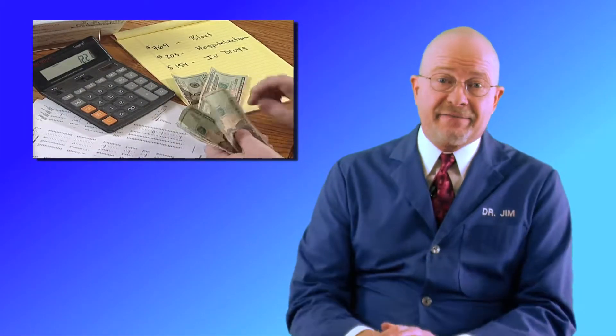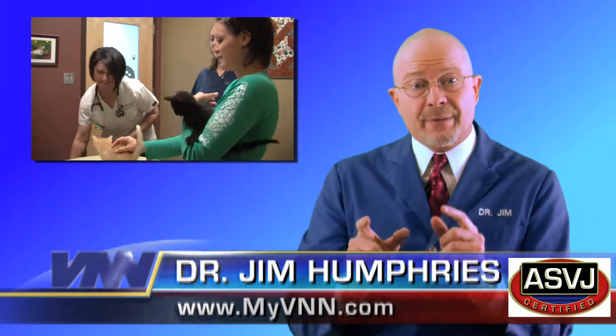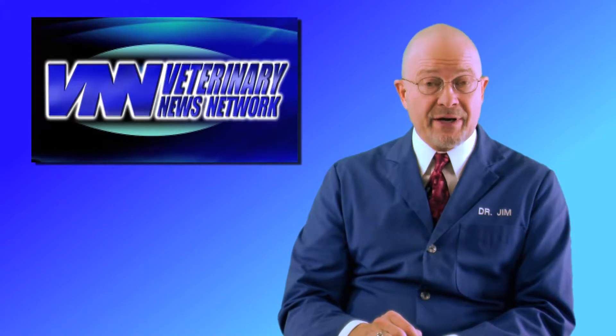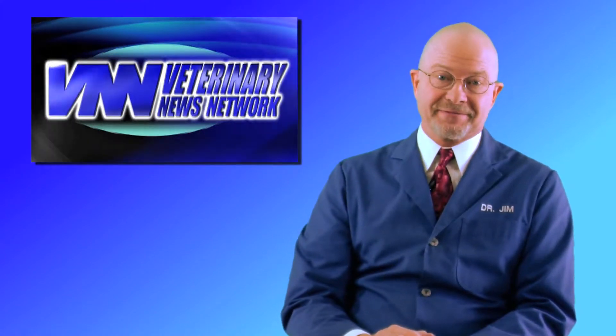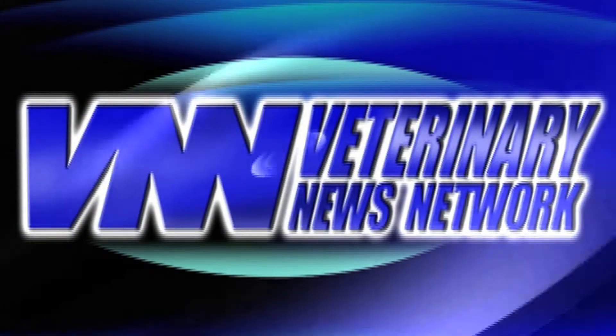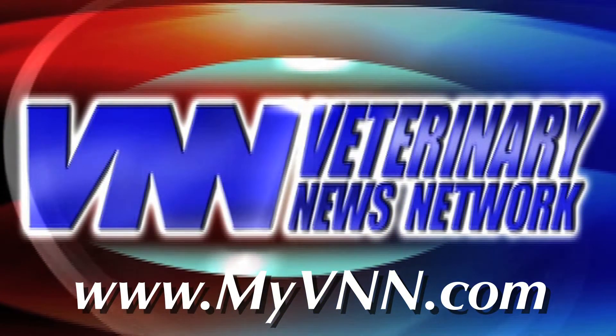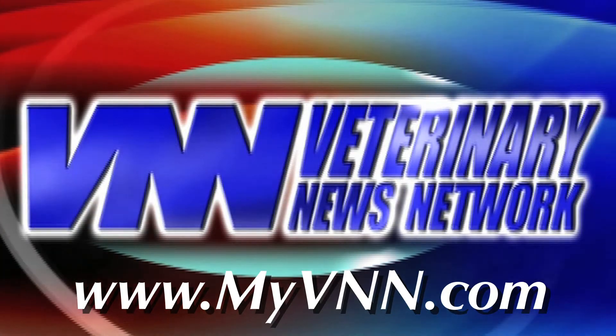We all want to save money on pet care, and many generic drugs can help us with that. Your veterinarian will want to help you get the right drugs at a price that fits your budget — that is their commitment to you as their trusted client. For the Veterinary News Network, I'm Dr. Jim Humphreys.